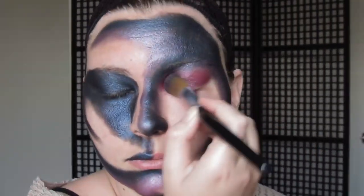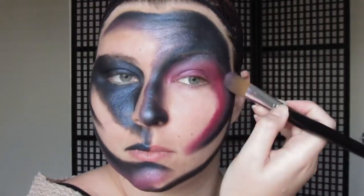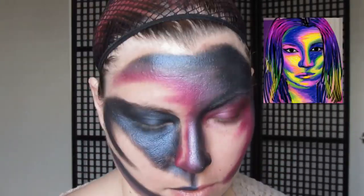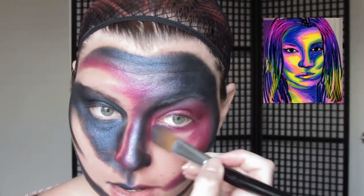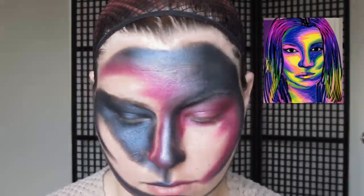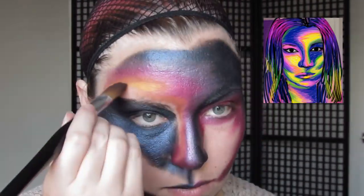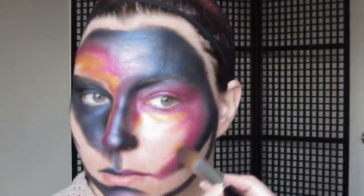Little tip: I took a picture of myself and used an editor to color over it to get an idea of where I wanted to paint things, so I wouldn't just be going into this blind. Here is a picture of the picture I used as a guide for my own face — it was very helpful.